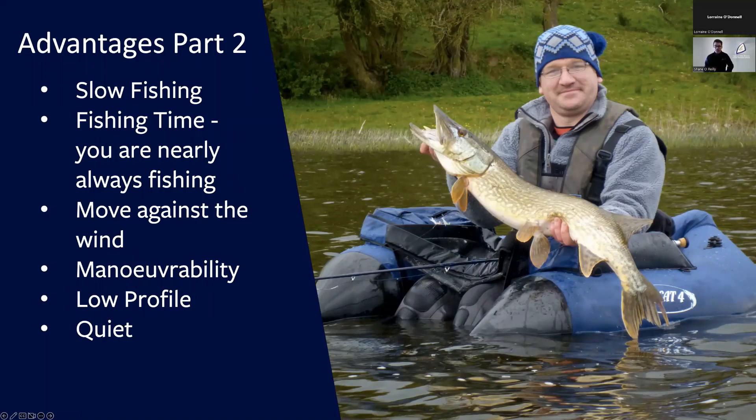Secondly, you're spending all your time fishing when you're float tube fishing — you're not faffing about with oars or engines. Your fly or lure is in the water all of the time, which means you're fishing for longer. Even when you're moving from one side of the lake, you will always drag a fly or lure out behind you, so you're effectively trolling from one part of the lake to another.